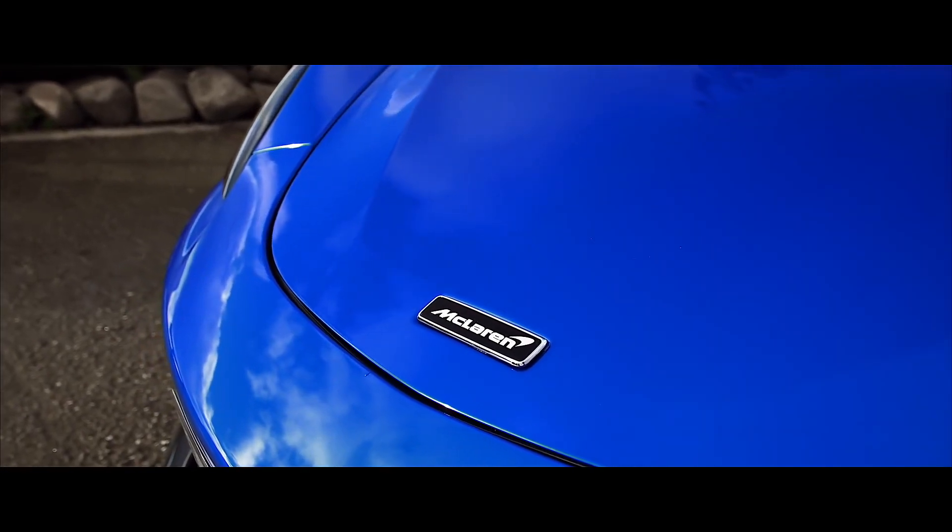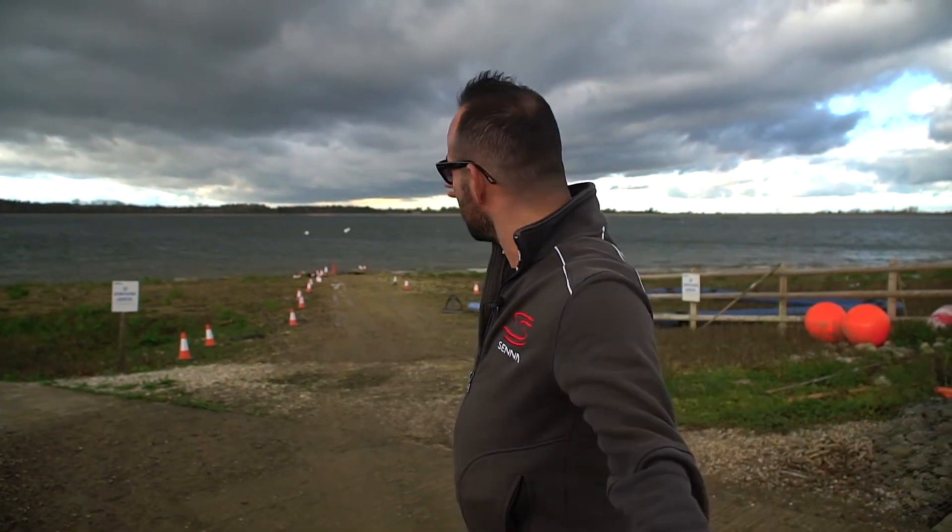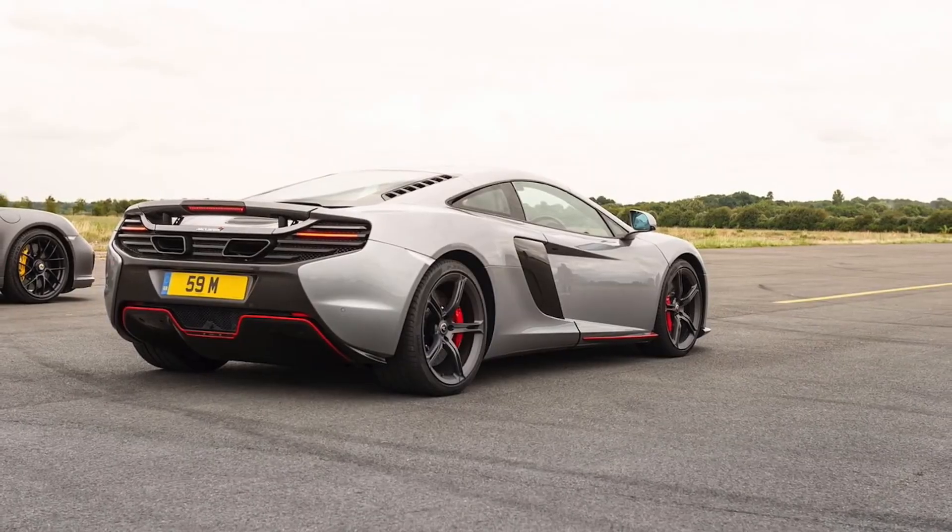Welcome back to the AAA MF YouTube channel. Today we're back at Hanningfield Reservoir, a beautiful part of the UK countryside. Now, if you follow the channel and my Instagram, you'll know that I love McLaren and I've had three McLarens myself — two 12Cs and a 650S. I've also been lucky enough to drive pretty much the entire range.